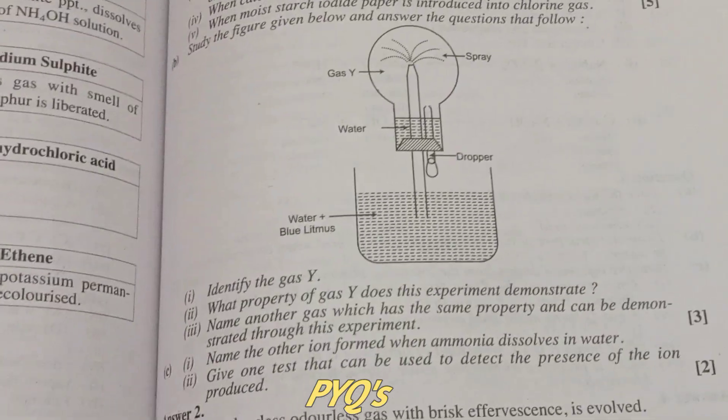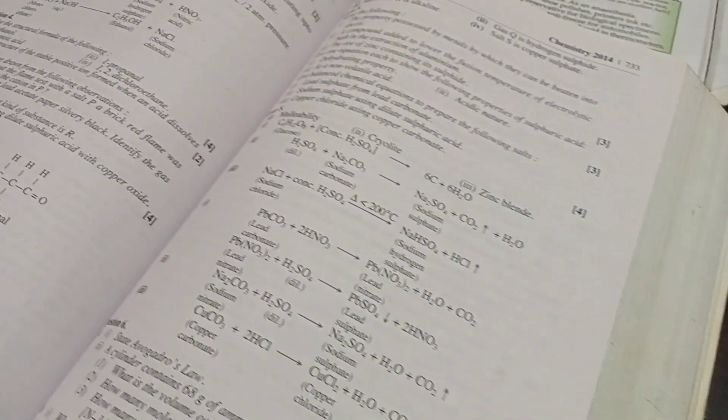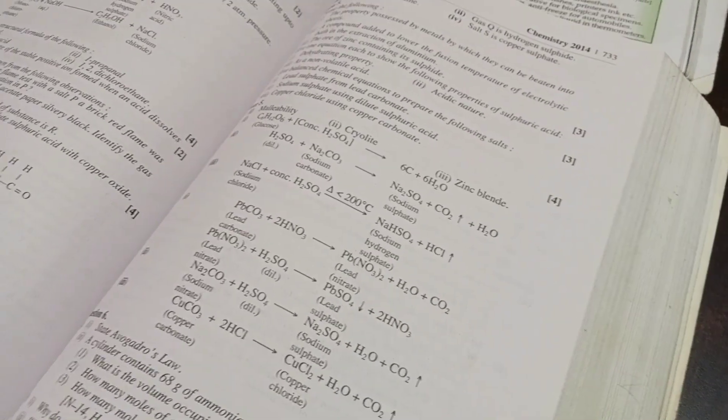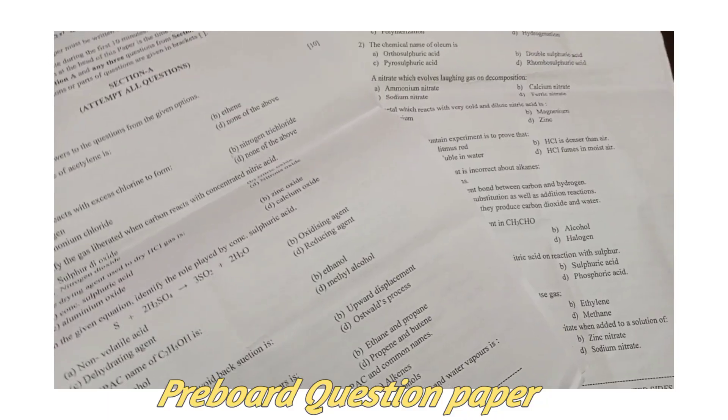Suppose you are left with one chapter and you don't know how to complete it and you have only one day left. What you can do is practice all the PYQs. The previous year question paper of chemistry is in the description — you may check it now.